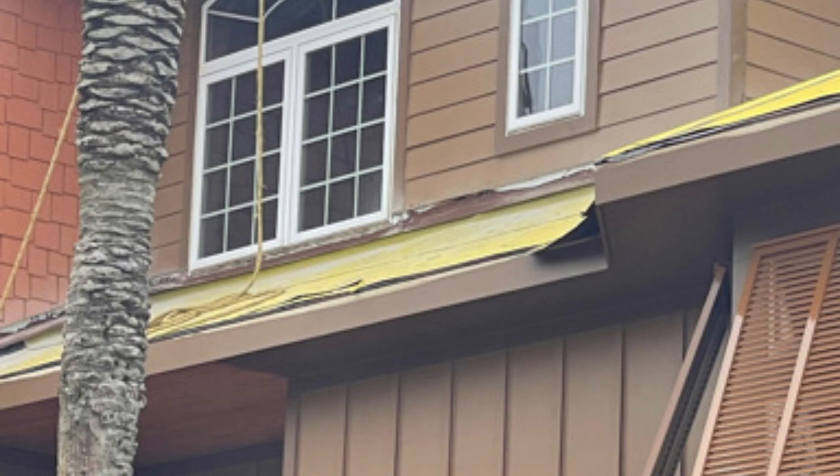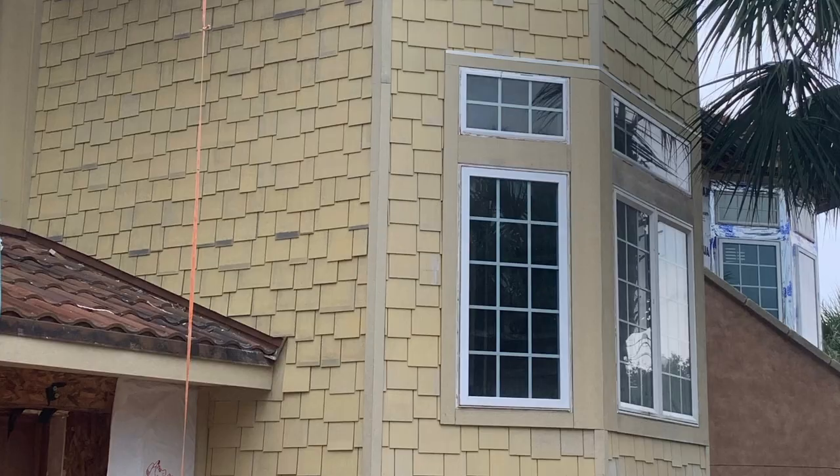That installation can run anywhere from your horizontal lap siding, like you see in this picture right here. Or we have your staggered shake or Hardy shake siding, which is featured in this picture posted right here. And then there's the board and batten look, which is featured in the picture you see right here.